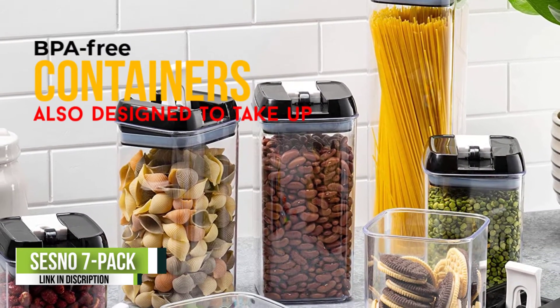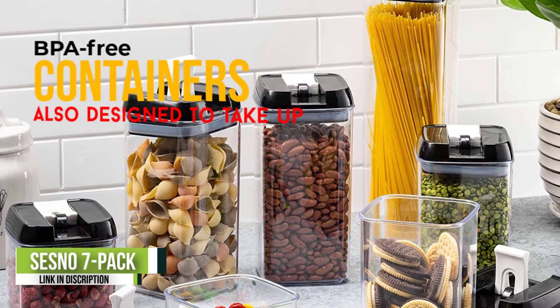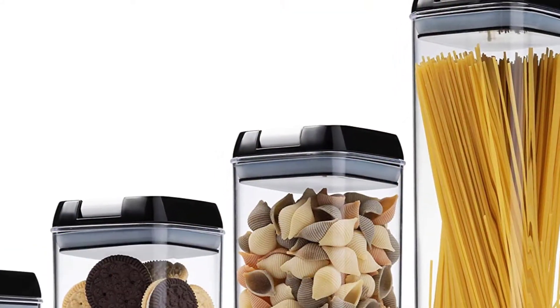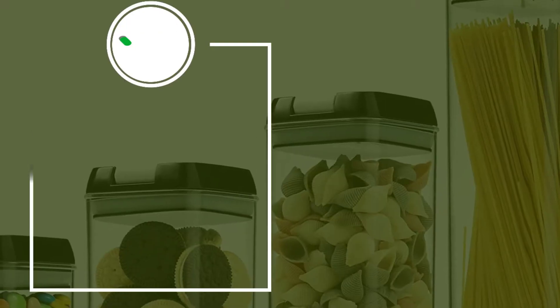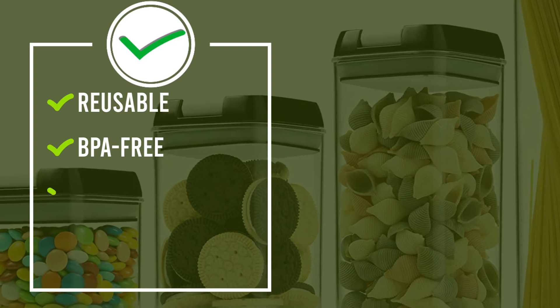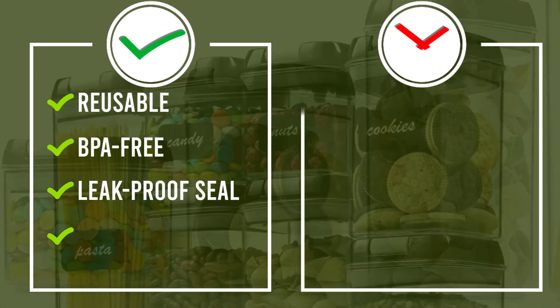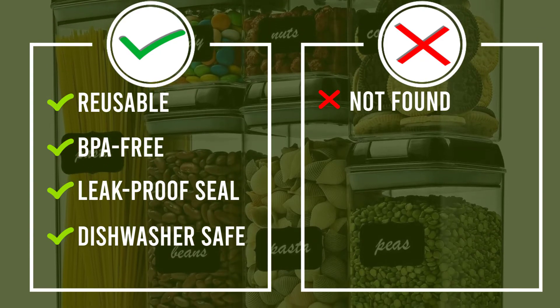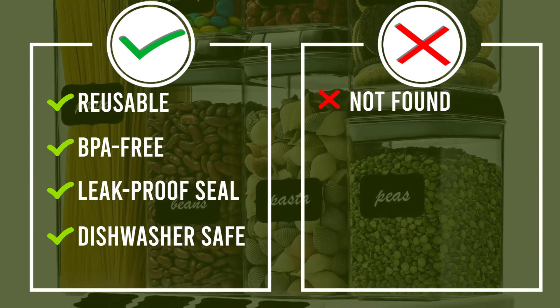They're also safe for use in the microwave without a lid, dishwasher, and freezer, which makes them highly versatile for your storage needs. The black lids are designed for safe and effortless stacking with no-slip features, and an airtight, watertight, and leak-proof seal. The set also includes reusable chalkboard labels and chalk, so you can label them easily and then relabel them later.